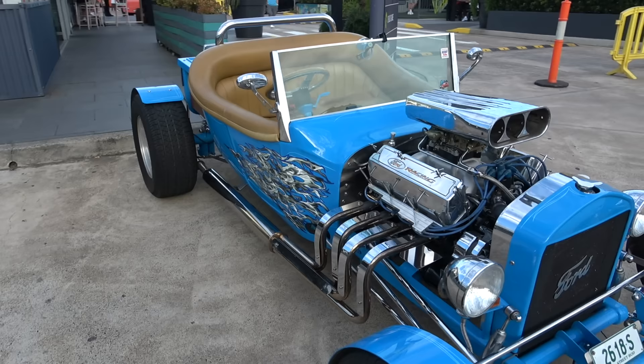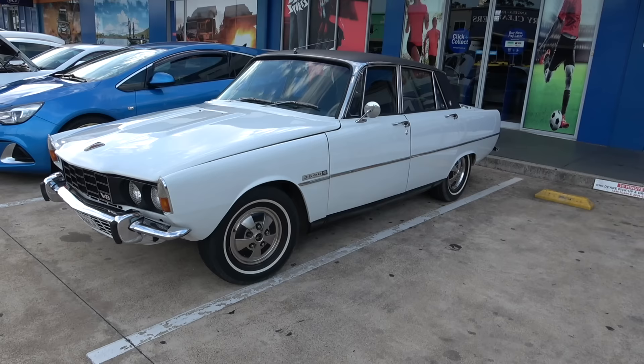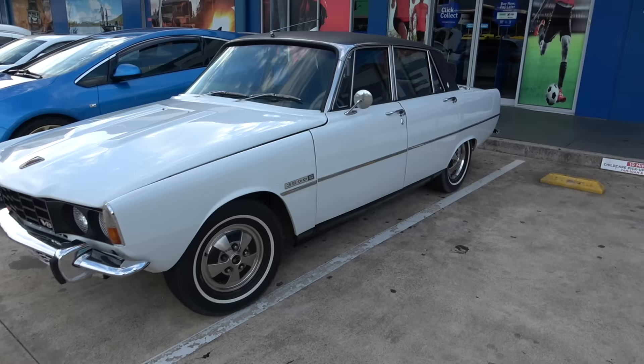Check out this lovely boost, ladies and gentlemen — what a beauty in the blue. It's a nice Ford. Guys, check out this Rover — what a beauty. English car. Fully immaculate — like brand new.